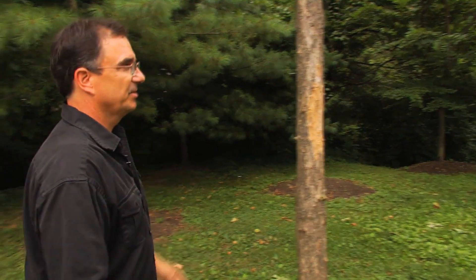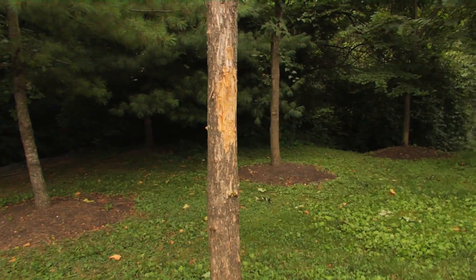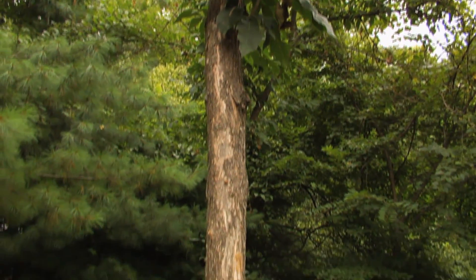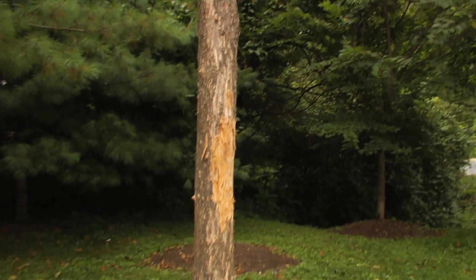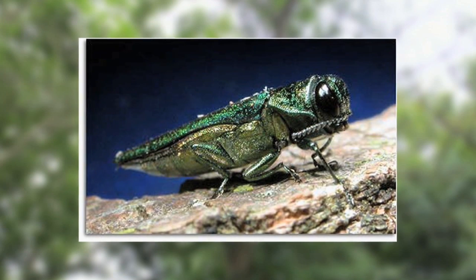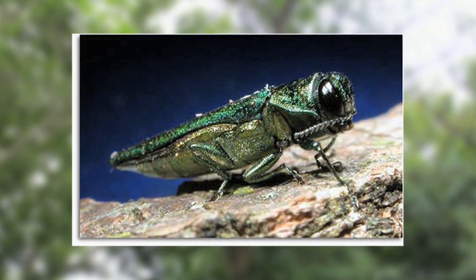Based on this damage here, the tree is obviously on the way out. Not a good verdict for this ash tree just outside of the Twinbrook Recreation Center — it was infested with the emerald ash borer, a non-native beetle that has recently shown up in the city with an affinity for ash trees.